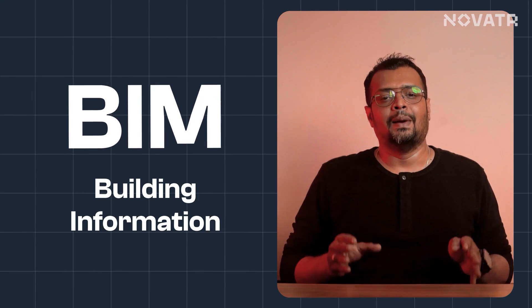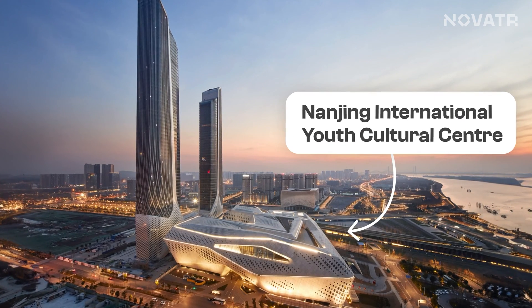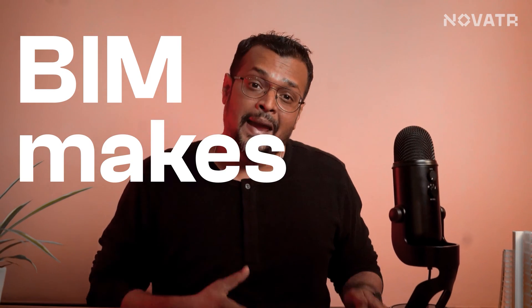Building Information Modeling, or BIM. What is BIM? Imagine if Saint Peter's Basilica in Rome, which was built in 1506, was designed using BIM — maybe it could have been built in less than a century. In an era where we are constructing buildings like the Nanjing International Youth Cultural Centre by Zaha Hadid Architects in just 18 months, why should we not aim for a landscape where sustainable infrastructure grows with people? BIM makes that happen.